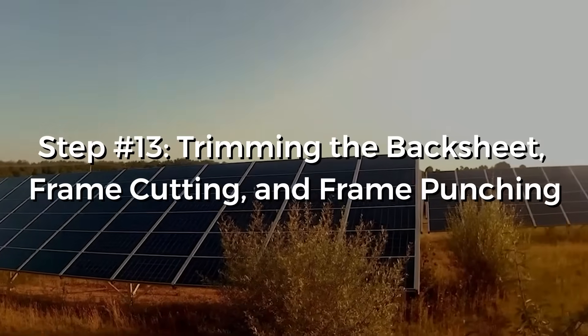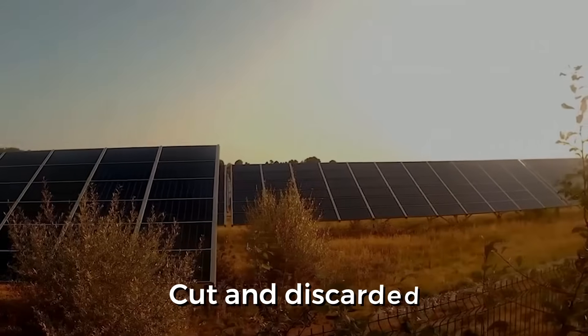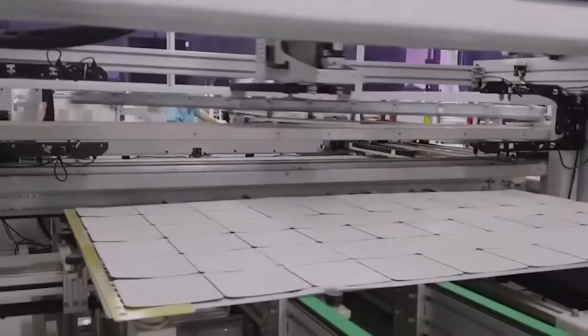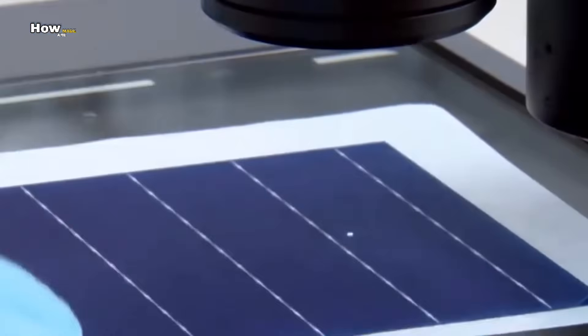Step 13: Trimming the back sheet, frame cutting, and frame punching. The excess material of the back sheet is cut and discarded. Frame cutting involves cutting out frames of various sizes for bordering the panels to ensure a perfect fit. After this, holes are made into the frame for mounting and grounding the panel to the surface.